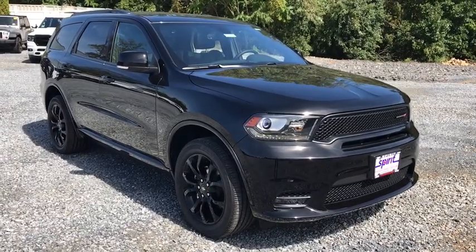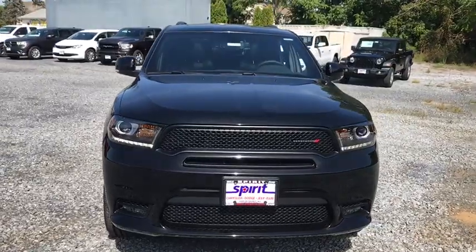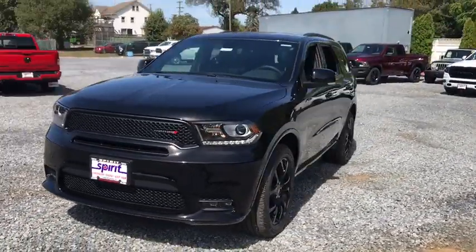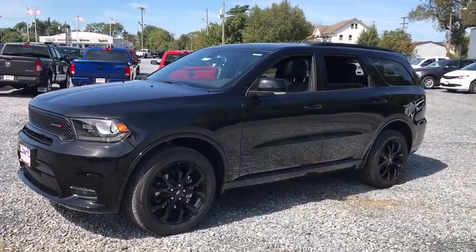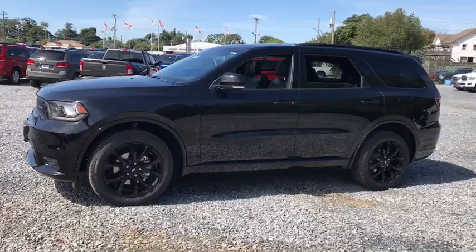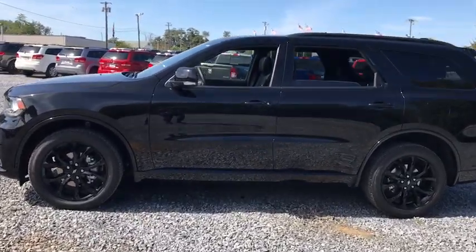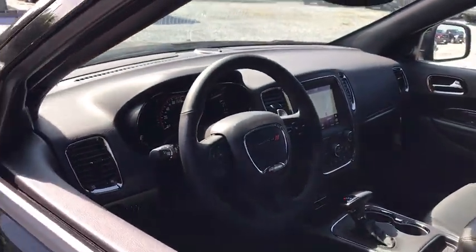Looking for the right vehicle? Check out the 2020 Dodge Durango. The Durango allows you and your family to travel in style and comfort while towing your camper or boat. It offers more interior room and towing capability than most midsize SUVs and has an available third row of seating. Underneath are sturdy body-on-frame mechanicals and the option for a powerful V8 engine.